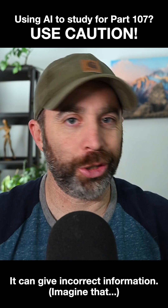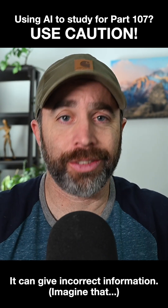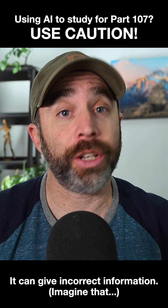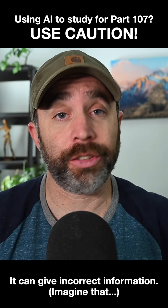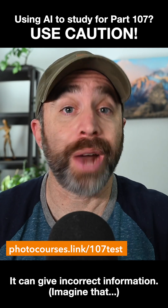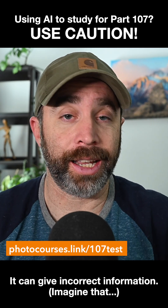Everyone just kind of wanted to get a little emergency broadcast out about studying for the Part 107 test using artificial intelligence. This issue just came up from someone who has been taking my Part 107 practice test online and got to this question.